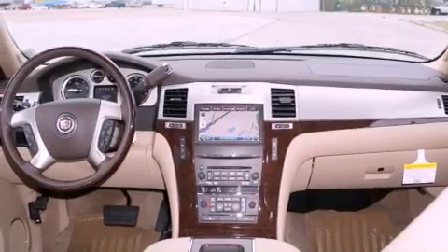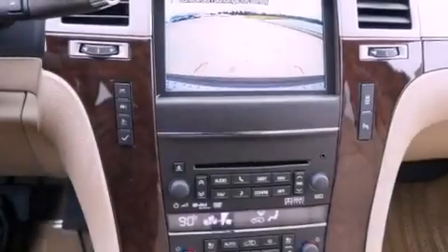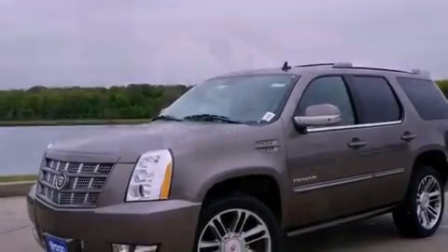The following features are also included: memory settings for the driver's seat positions so you can recall your favorite position with the push of one button, air conditioning, cruise control, a digital information center, interior wood trim accents, and running boards.